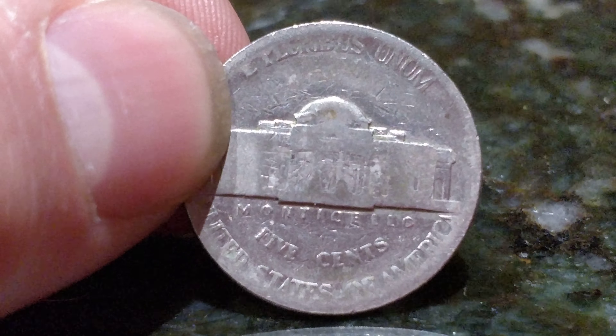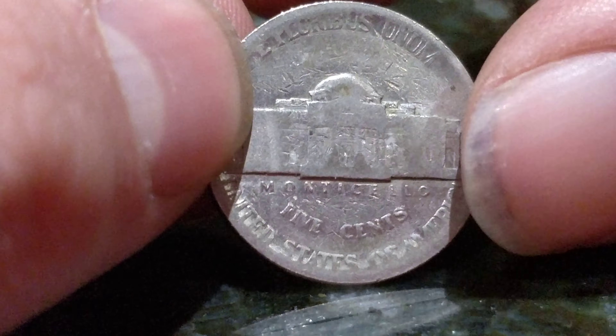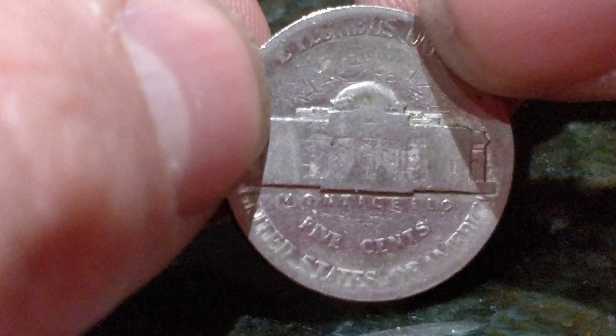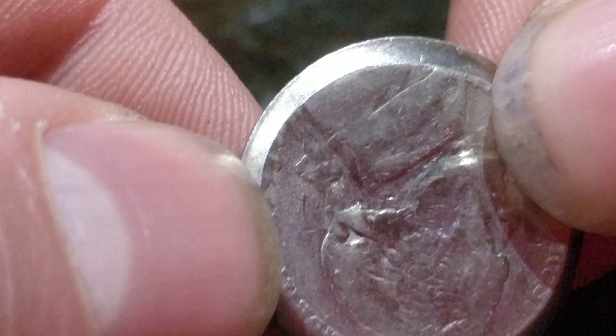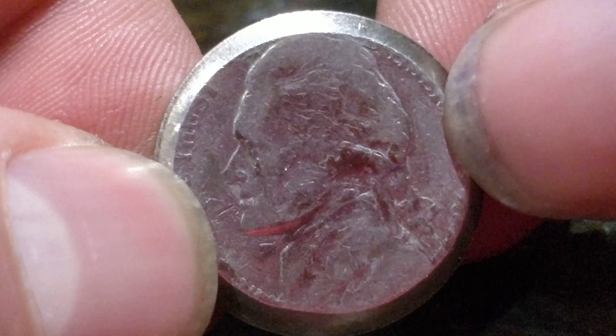It looks like just a normal US nickel with maybe some wear and tear on it. I took a good look at it before accepting it — actually after I accepted it, I looked closer and it seemed funny, but it was US. The other side, as you can see here, has this perfect taper all the way around the edge.